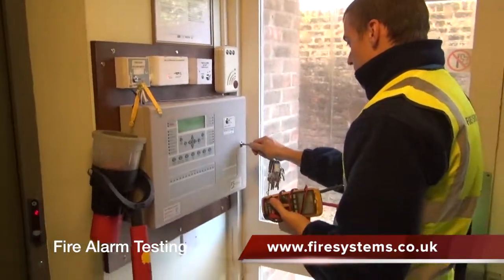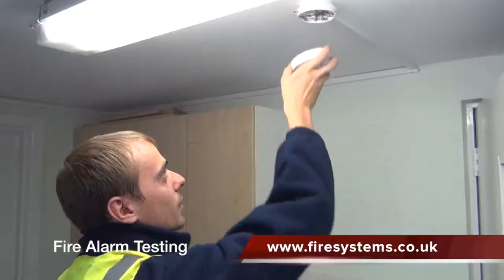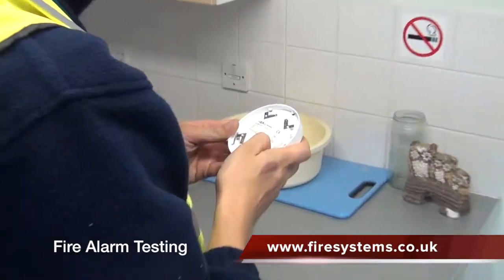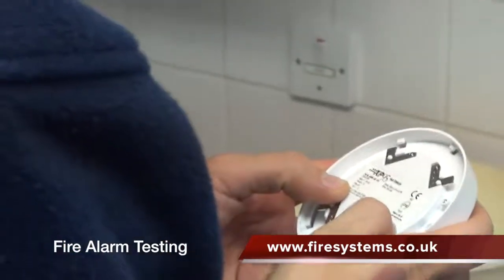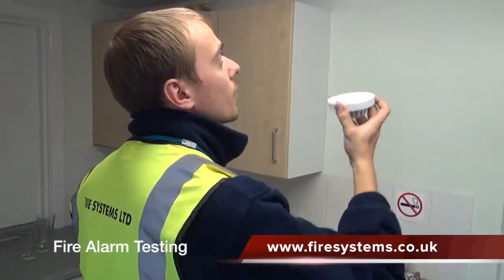Fire alarms should be tested on a weekly basis. A service and maintenance visit should be carried out as recommended in the fire code BS5839, or as recommended by your fire risk assessment. A competent person or BAFE accredited fire alarm company should carry out the required maintenance.